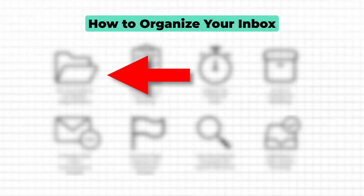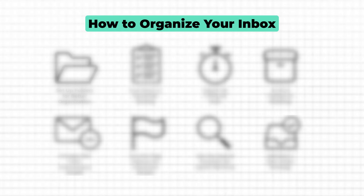Before we dive into step one of organizing your inbox, let's talk about why this step is so crucial. Think of your inbox as a digital dumping ground. Without a proper system, important emails get lost, tasks slip through the cracks and you waste time searching for what you need. And that's where folders come in. Setting up the right folders means you can instantly sort new emails, stay on top of tasks and find exactly what you're looking for without endless scrolling. Now here's the key.